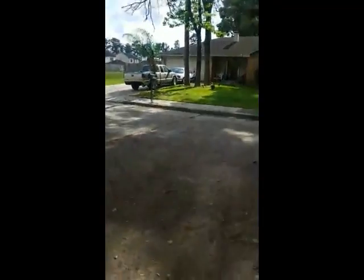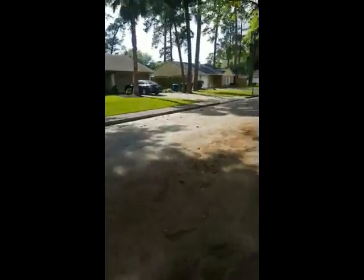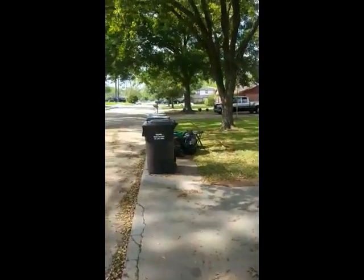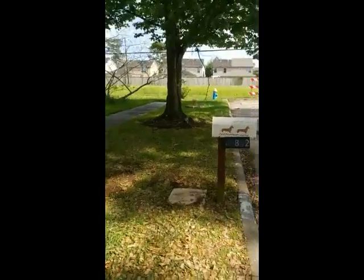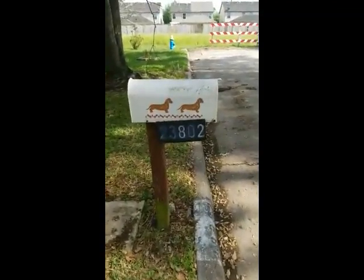What's up Facebook, it's a beautiful afternoon out here in Spring. Let me show you guys this neighborhood real quick — address is 23802 Spring Fork Drive, Spring, Texas 77373.